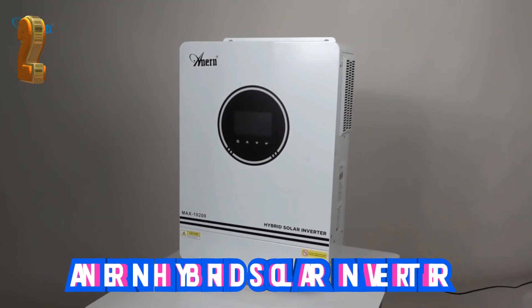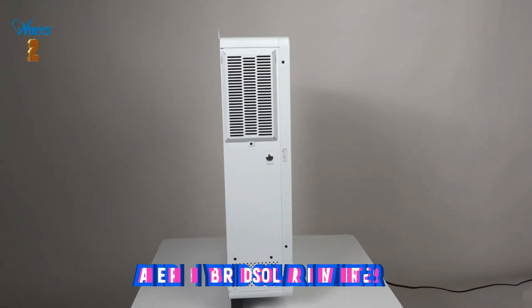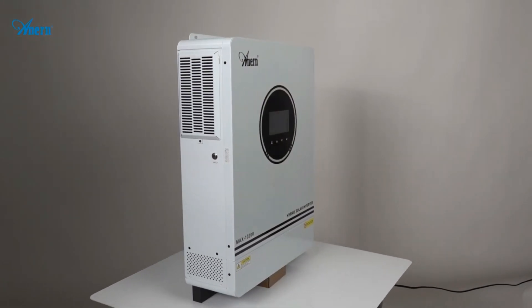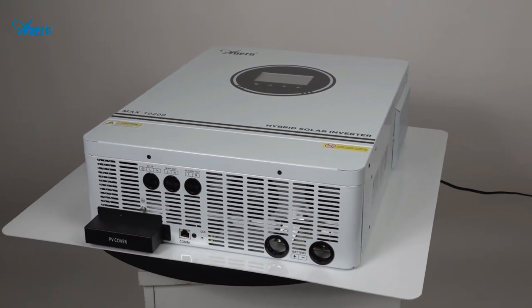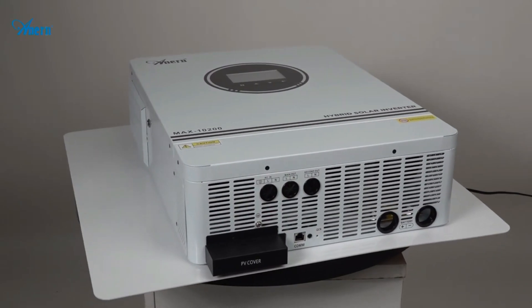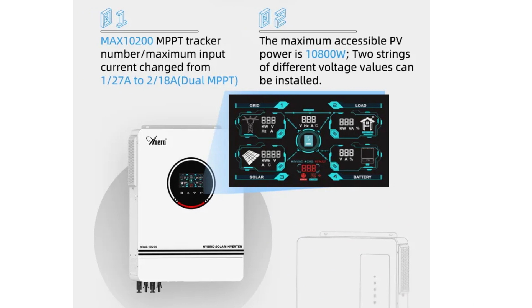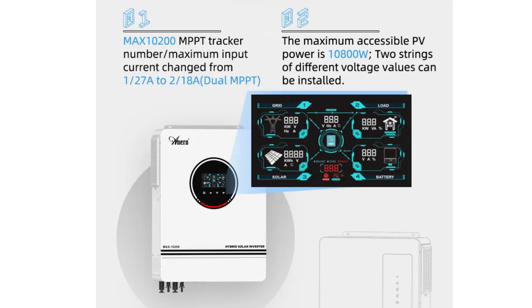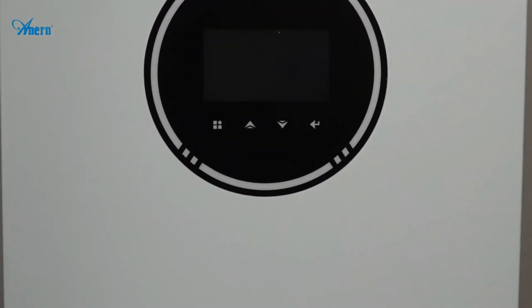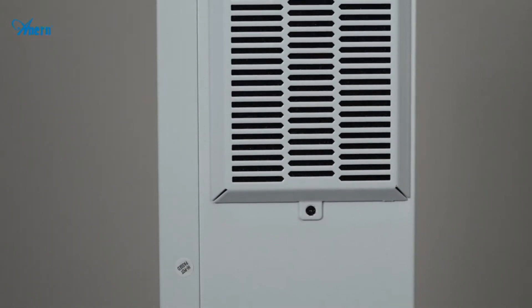At number two, the Anorn Hybrid Solar Inverter stands out as a versatile and efficient solution for both on-grid and off-grid solar power systems. Its key features make it a compelling choice for potential buyers looking for a reliable solar inverter system. One of its notable features is the ability to function without a battery, offering flexibility in its usage. The inverter's one-key restoring capability to factory settings ensures easy management and troubleshooting, and the built-in lithium battery activation adds convenience, eliminating additional setup hassles.